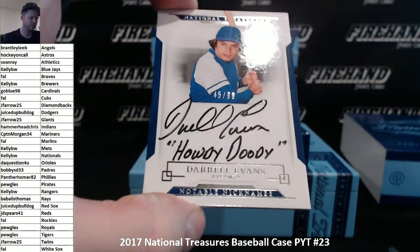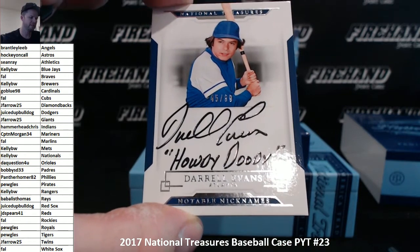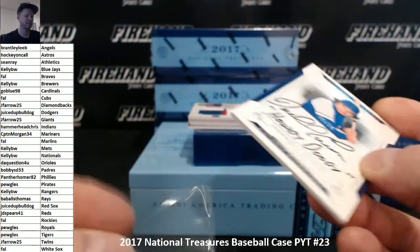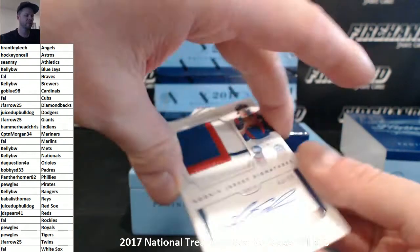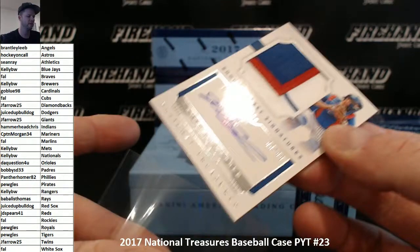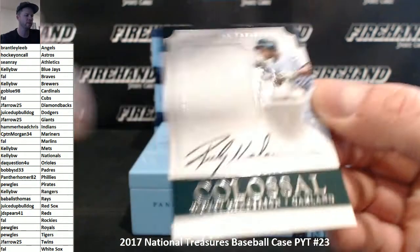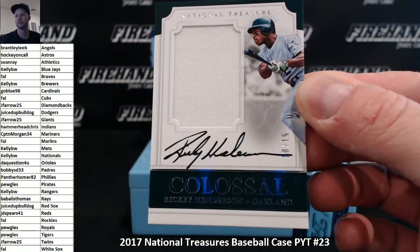Howdy Doody — there he is again — 45-99, Darrell Evans, aka Howdy Doody, the Atlanta Braves, rank. Kyle Schwarber 2016 RPA, number 43-99, the Cubs — rank again, third hit of the box for the Cubs. And a nice colossal jersey, Rickey Henderson, 10-15 for Oakland, Sean Ray.